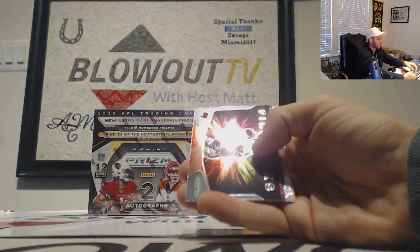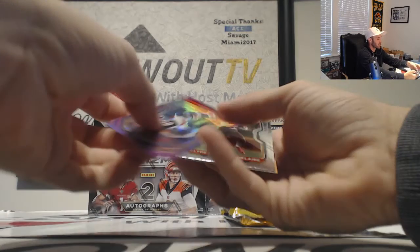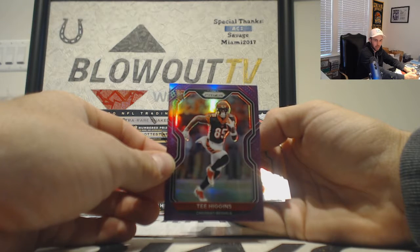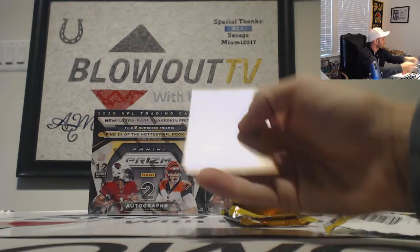Tom Brady Fireworks insert and then Tee Higgins. Nice hit right there — purple rookie goes to the AFC North. That's for Bullard, two of 125. Edward Amaker and Ganny Golden rookies.